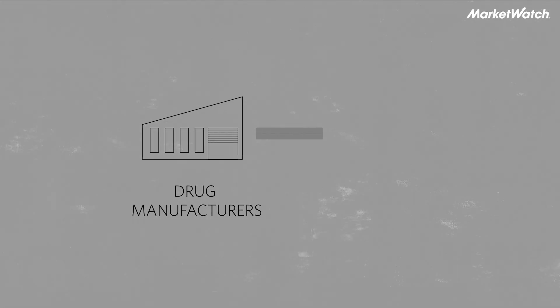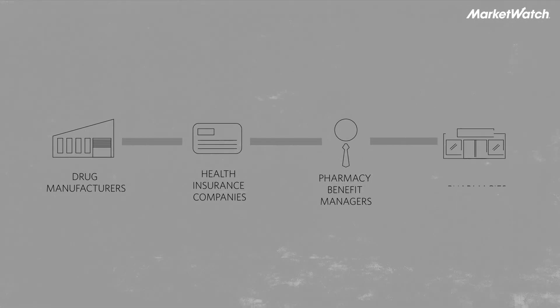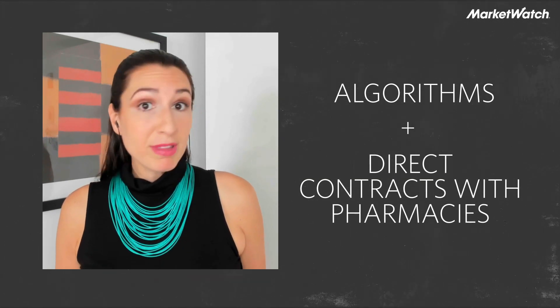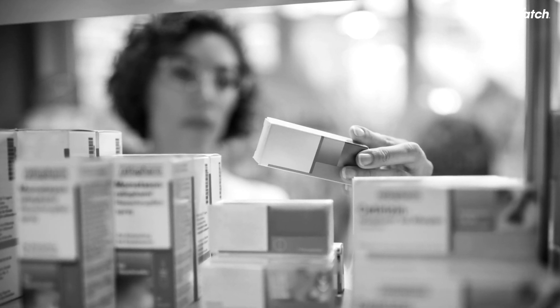The drug manufacturers, the health insurance companies, the pharmacy benefit managers, and the pharmacies, just to name a few. In recent years, a series of tech startups have come into the industry, hoping to disrupt it. Using a combination of algorithms and direct contracts with pharmacies, they're able to cut out the middleman and save consumers millions of dollars in prescription costs.